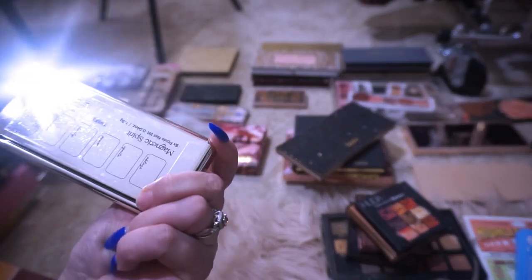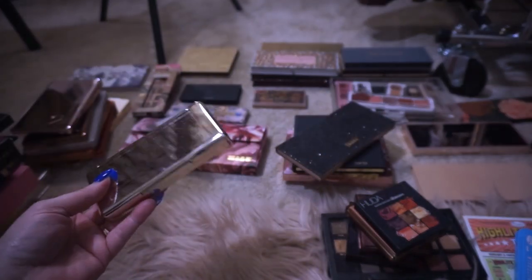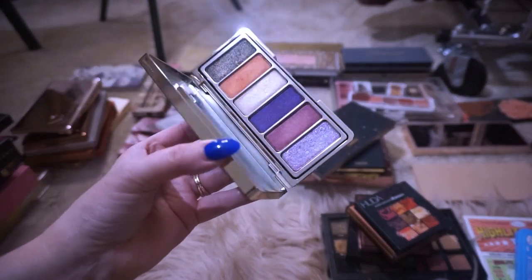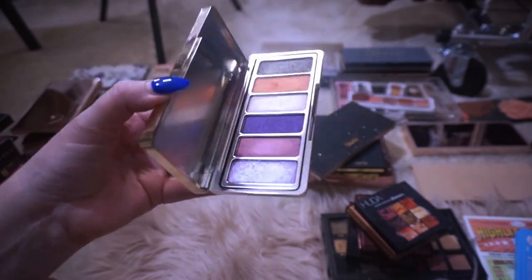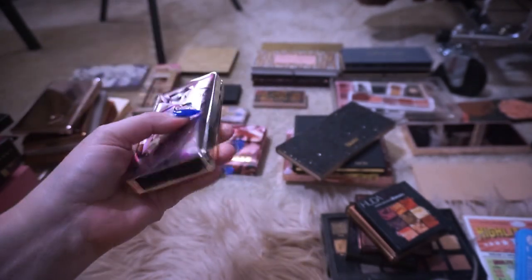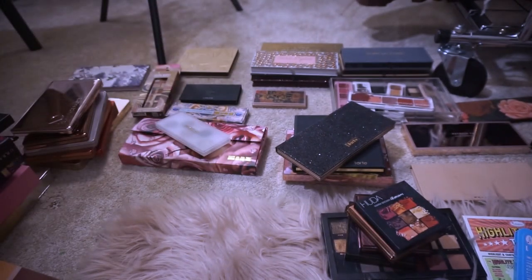This one is called Magnetic Spirit by Rare Beauty. If you like purple tones, they're really pretty colors. I think I have a friend who would really, really enjoy these purples, so I might see if she wants this one. So we're decluttering both Rare Beauty palettes.